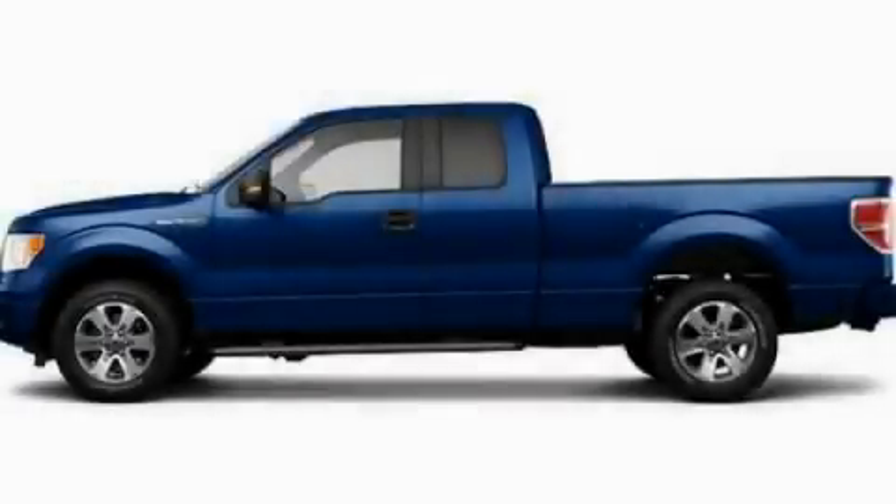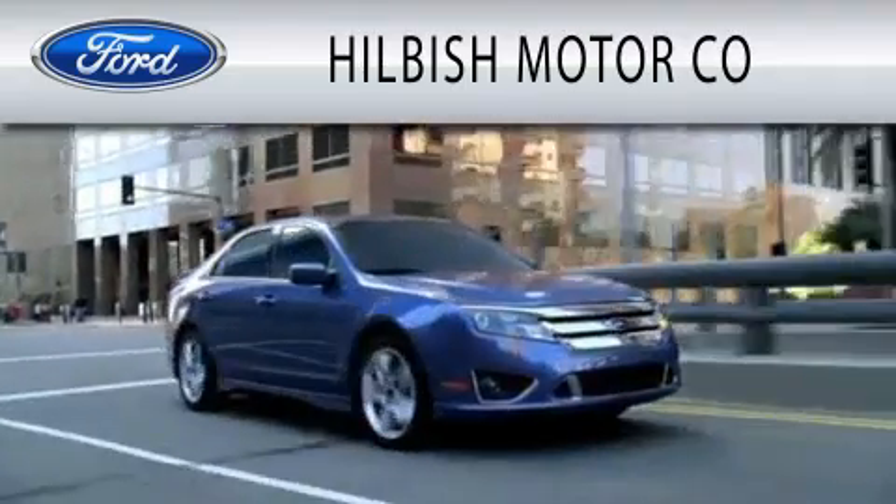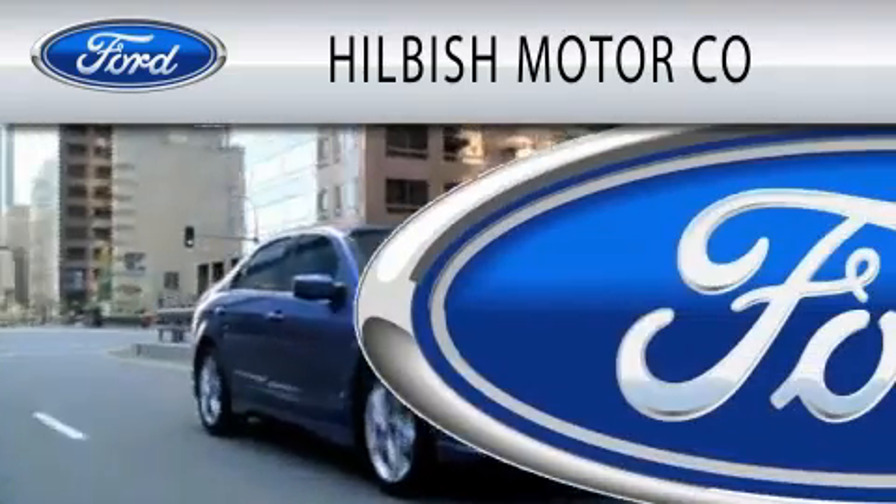Please call today to reserve this vehicle for a test drive. Hillbush Motor Company is dedicated to doing everything possible to ensure that the experience you have selecting your vehicle is as pleasant as possible.